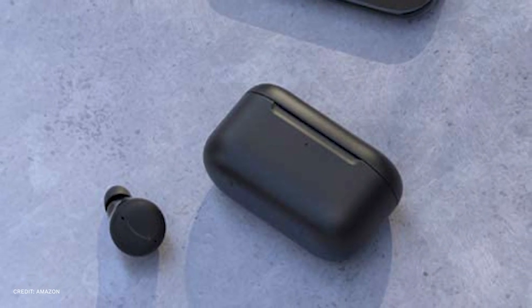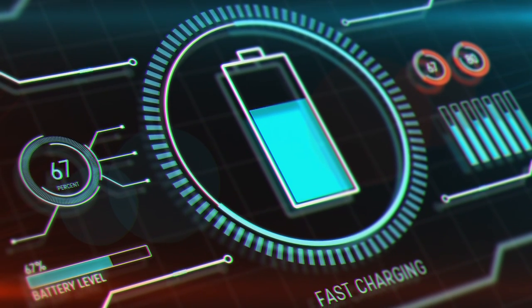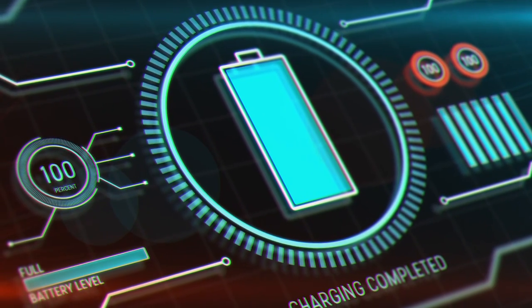Even though the housing is around 40% smaller than it was in the previous version, it still has enough space to recharge the earbuds twice. The Echo Buds' 5-hour battery life while ANC is activated is quite typical for 2021.